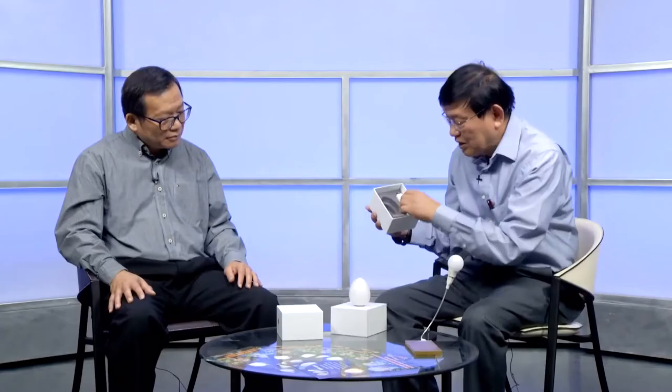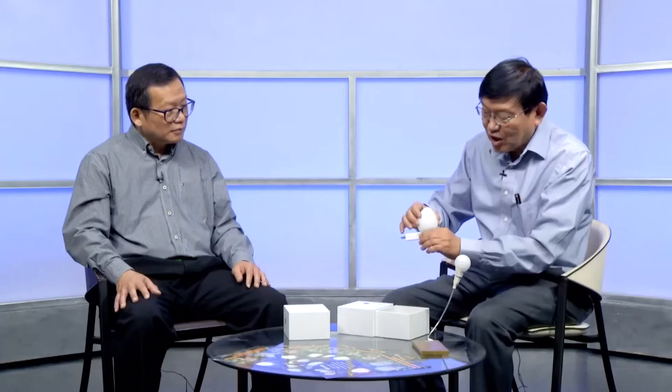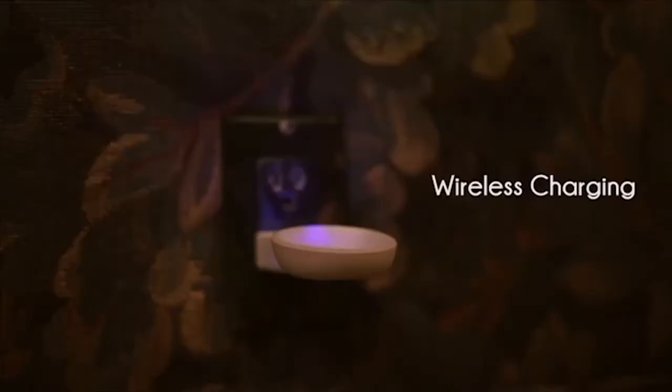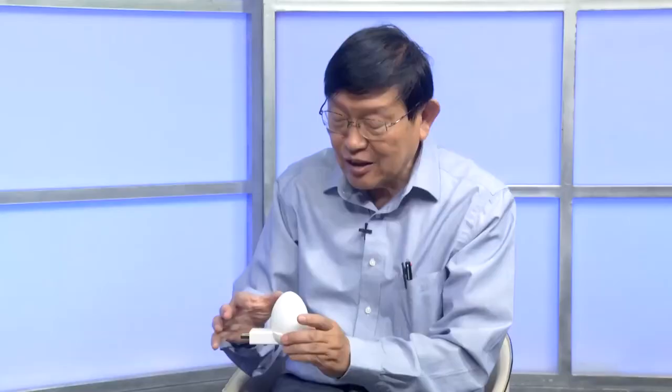I'd like to show this to you. In this box, it is an egg-shaped light. There is also a wireless charging antenna. We can plug this charging unit on the wall and this light can be charged wirelessly. Once it is charging, it will have a very light red color on. When it is fully charged, the light turns to a light green. Under normal charging conditions, it takes about two and a half hours to get it fully charged.